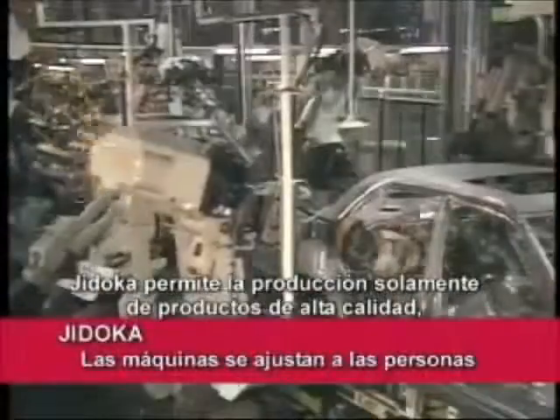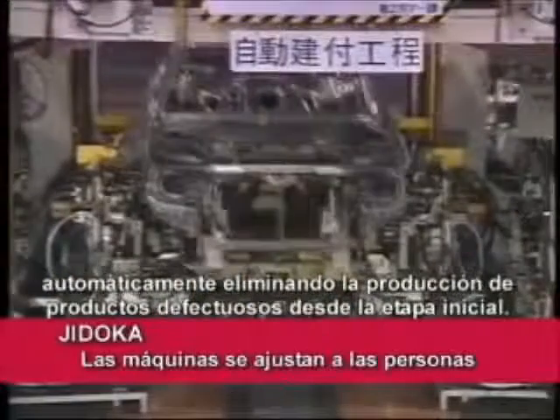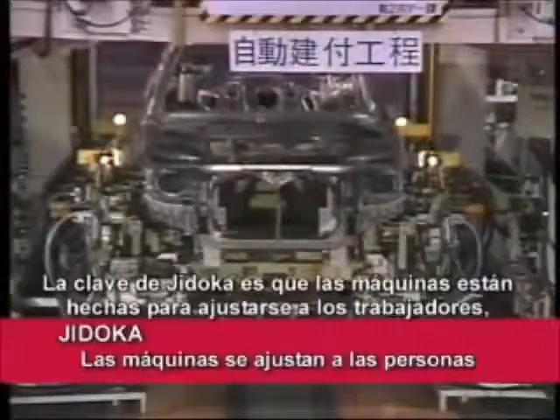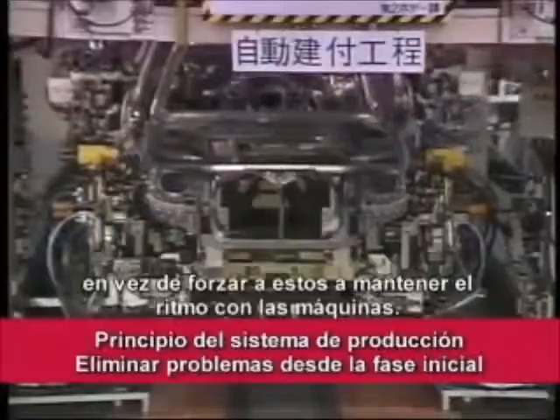Jidoka enables the production of only quality products by automatically eliminating the production of defective products at an early stage. The key to Jidoka is that machines are made to adjust to workers, rather than forcing workers to keep pace with the machine.